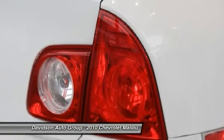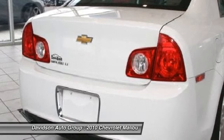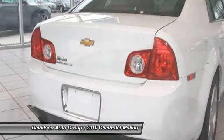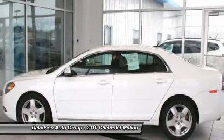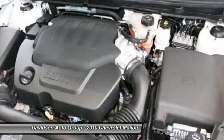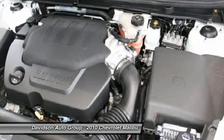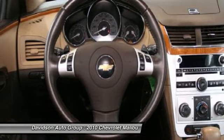Option Packages — HFV6 Engine Package Includes: LY7 3.6L V6 SFI Engine, MH2 6-Speed Automatic Transmission, Dual Chrome Exhaust Tips, and NVH Hydraulic Power Steering (HPS). Also Includes: NW5 18-inch (45.7cm) 5-Spoke Bright Finish Aluminum Wheels. Preferred Equipment Group Includes Standard Equipment.